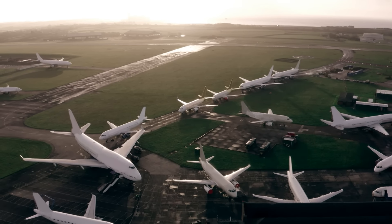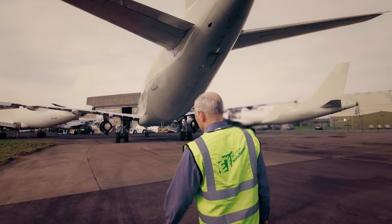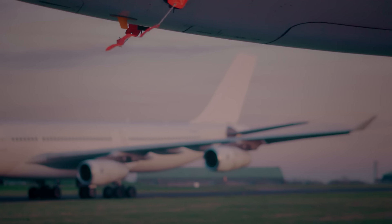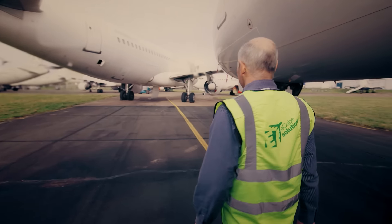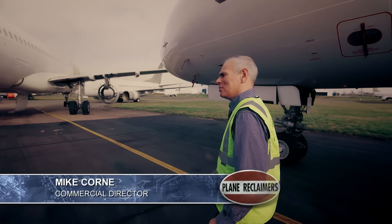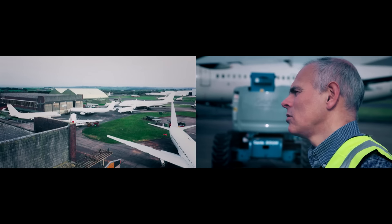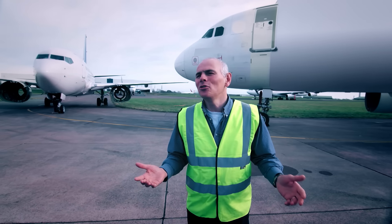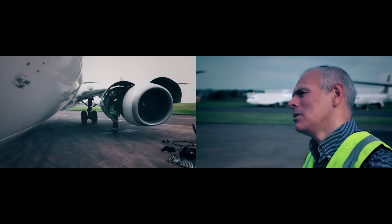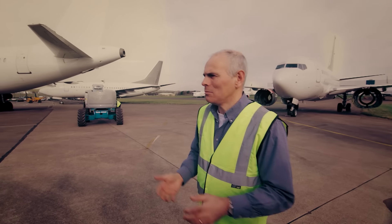As dawn breaks over the airbase, one of E-Cube's owners, Mike Corn, is walking the lot and inspecting the aircraft on site for dismantling. But there is one word not to be used in front of Mike. Definitely not a scrapyard. There can be an understandable misunderstanding of what we do — these aircraft are disassembled in accordance with all standard procedures. We've coined 'disassembly' as our standard description. It is anything but a scrapyard.